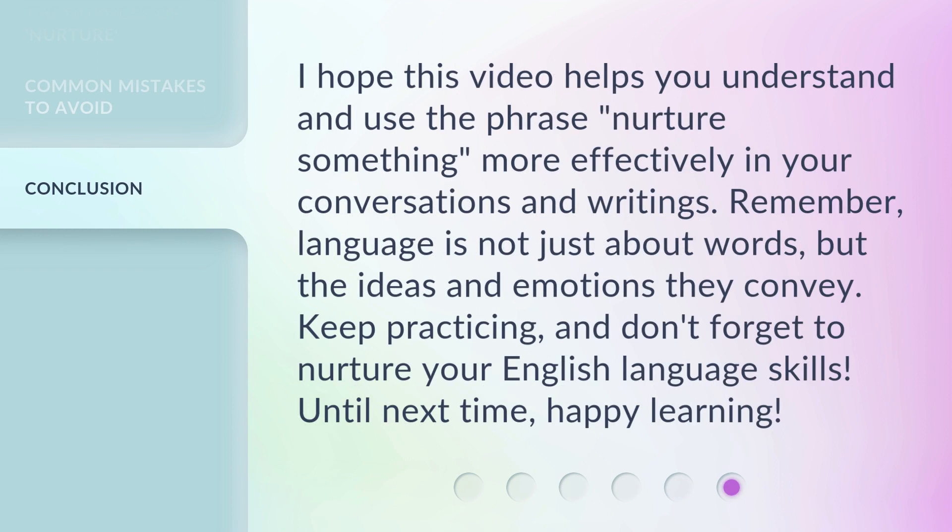I hope this video helps you understand and use the phrase nurture something more effectively in your conversations and writings. Remember, language is not just about words, but the ideas and emotions they convey. Keep practicing, and don't forget to nurture your English language skills. Until next time, happy learning!